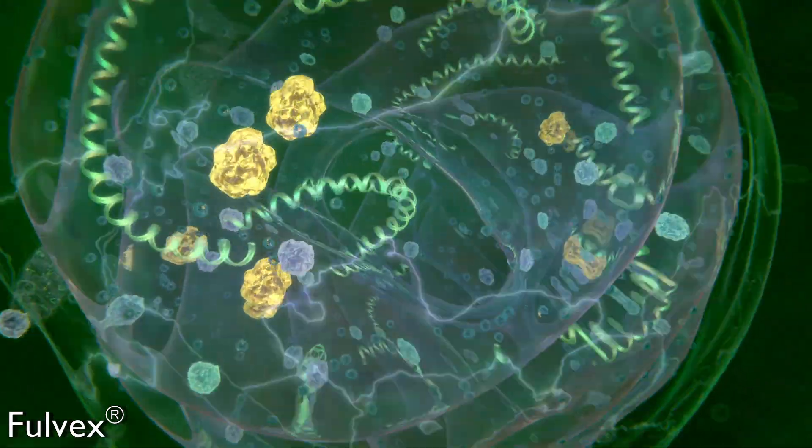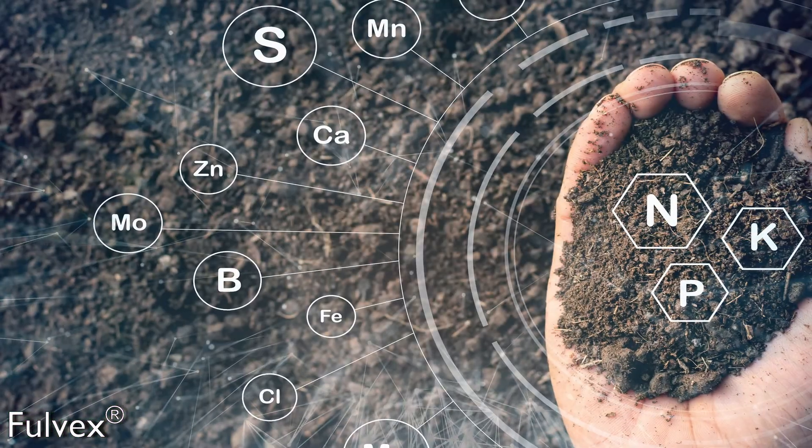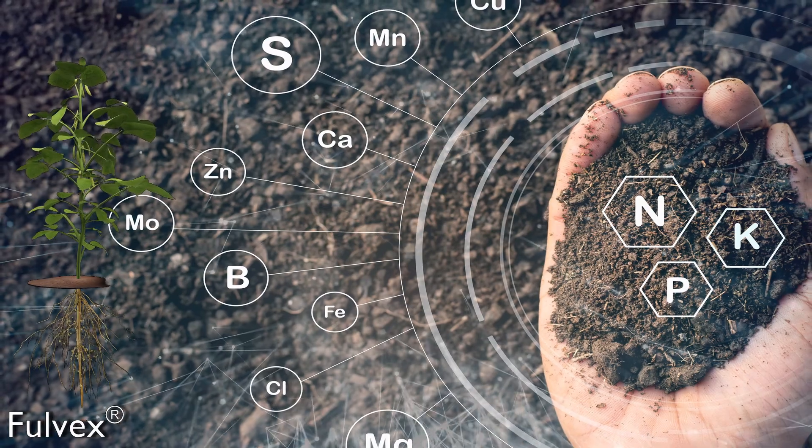Due to its nanomolecular size and high cation exchange capacity, Fulvex can carry nutrients into the plant much more efficiently.